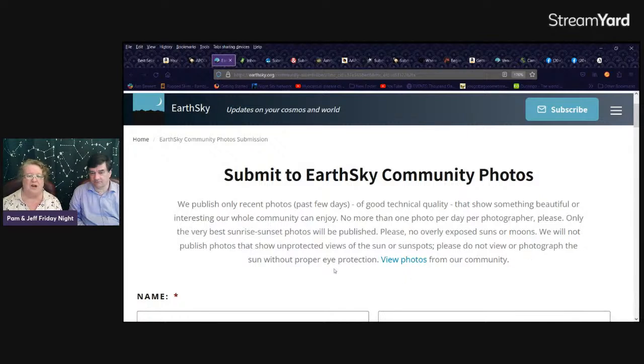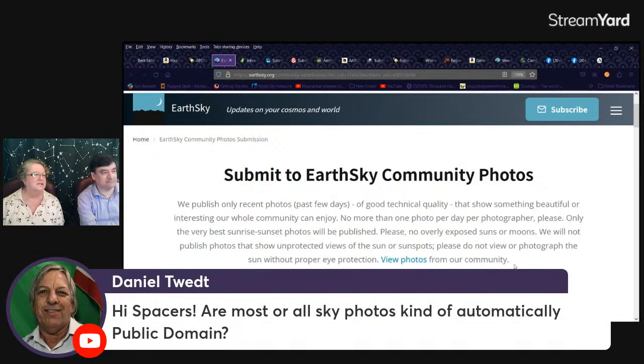They will not publish photos showing unprotected views of the sun or sunspots — please do not view or photograph the sun without proper eye protection. That raises the question: how would a photo even turn out if you took an unprotected photo of the sun? You might ruin your camera. When we went down to the total solar eclipse in 1991, our friend Bob did ruin a camera by shooting without a filter.